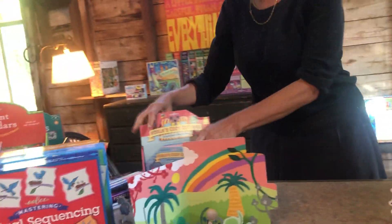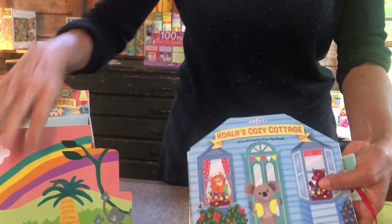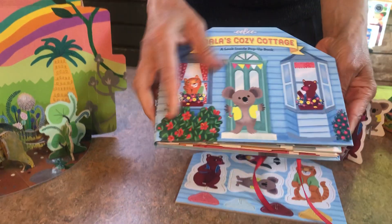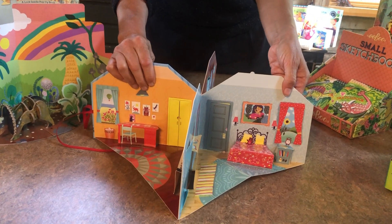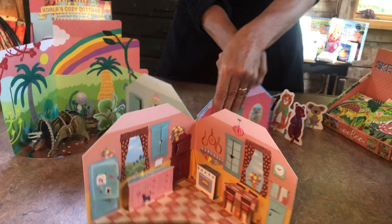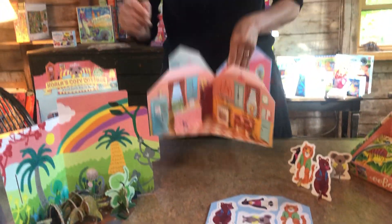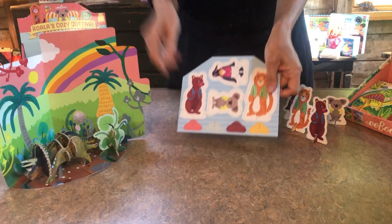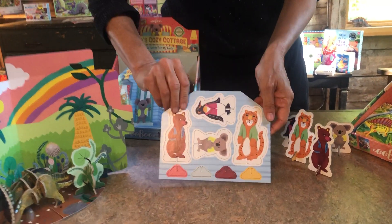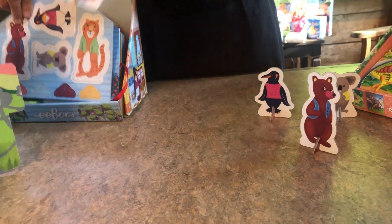A very new product that we're super proud of and think is super cool is this new Koala Cozy Cottage fold-out dollhouse. It's paper engineering by Sachs Freiman with art by Ute Krugman. All the little windows and doors open with lots of little objects inside. The book comes with a little set of animals that pop out and you can play with them inside your little dollhouse.